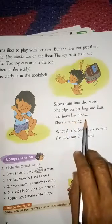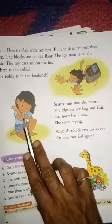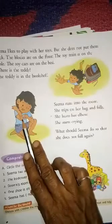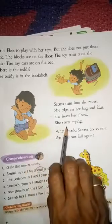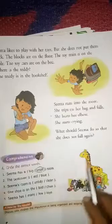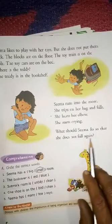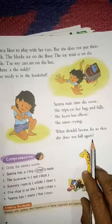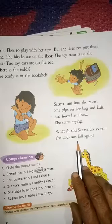She hurts her elbow. This is called the elbow. She got injured in her elbow and she starts crying. What should Sima do so that she does not fall again?